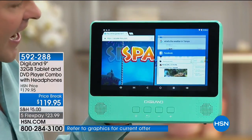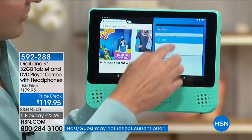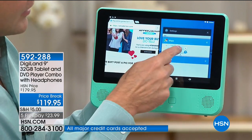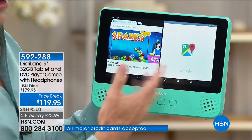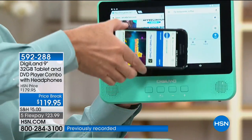If you want to do more than one thing at a time, this tablet can actually pull up several screens at once. Maybe you're looking up places to eat online and at the same time you want to be looking at a map to see where those places are — you can do that, you can multitask.